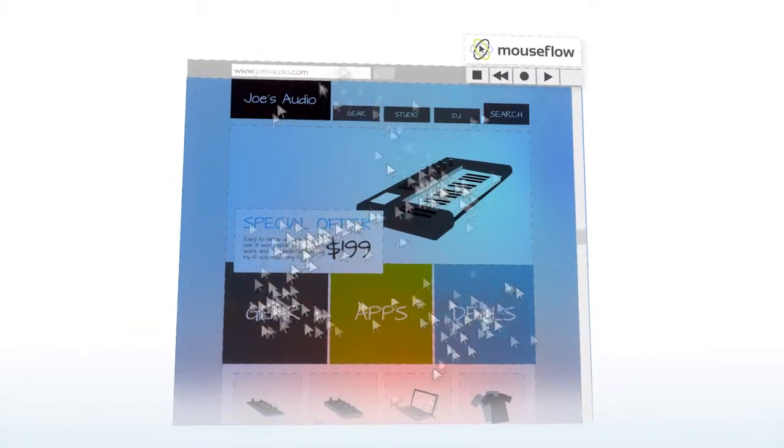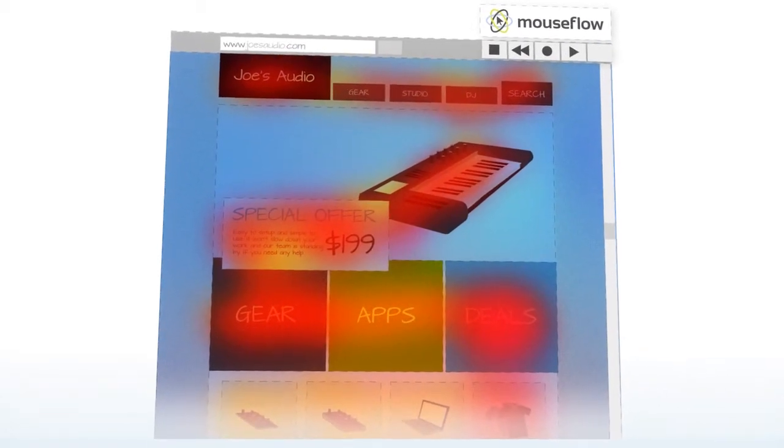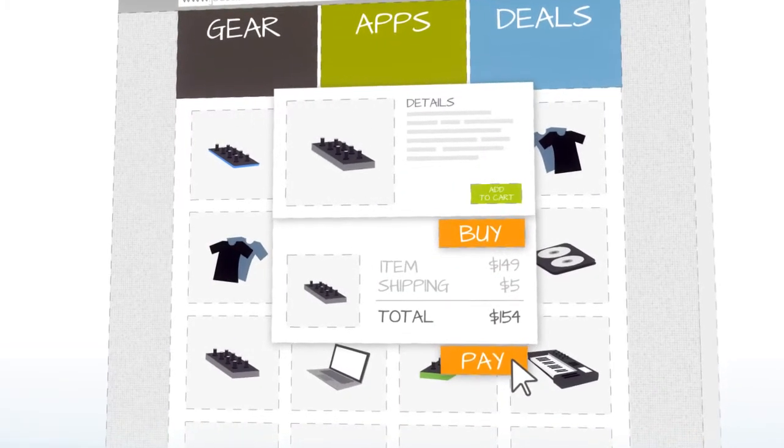With powerful heat maps, you can visualize important click, mouse movement, and scroll behavior to draw meaningful conclusions. This all helps you enhance usability, boost conversions, and increase sales.